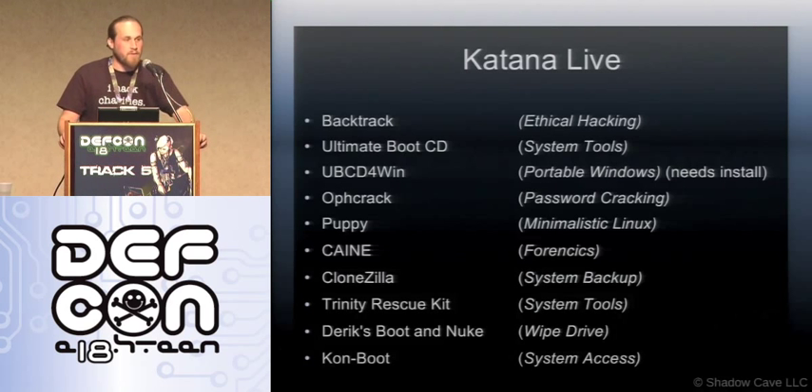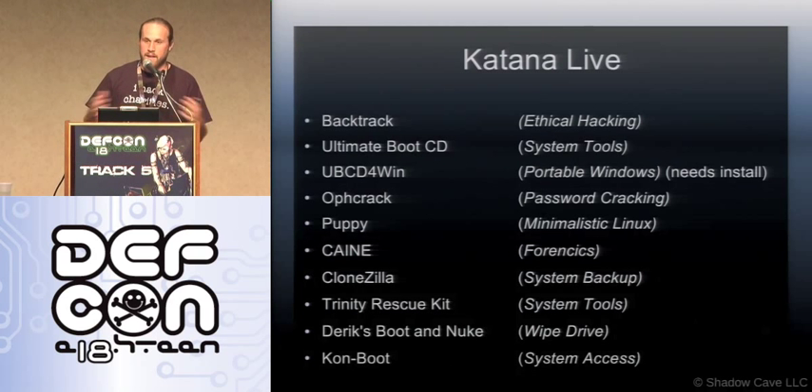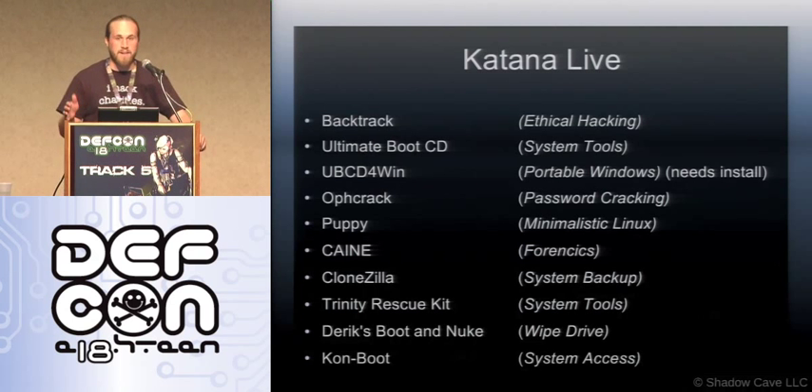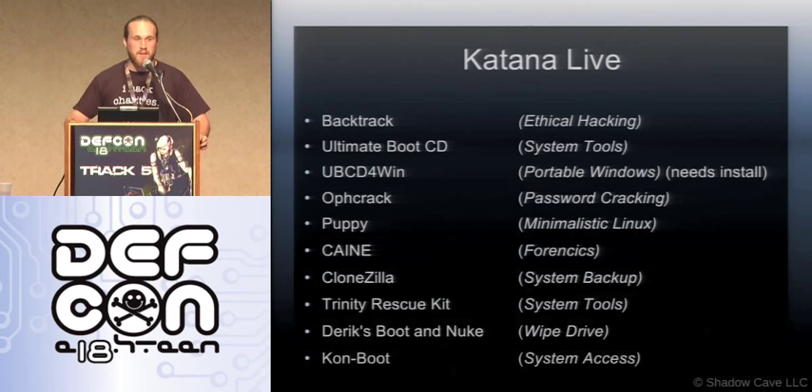The starting lineup for Katana — this is what's included by default. Think of it as the default settings. I tried to give you a wide gamut of different kinds of tools that system administrators might use. I took BackTrack as the pen testing one and CAIN as the forensics one. There are other great distros out there, absolutely, but I couldn't include everything because it's already several gigabytes and a 32-gig download would mean nobody would ever use it.